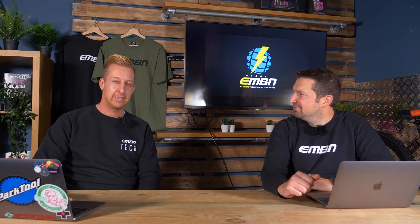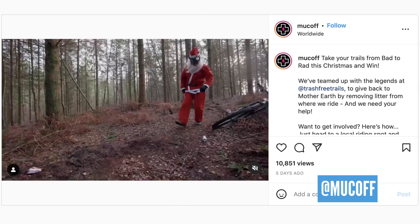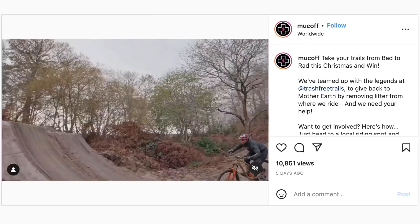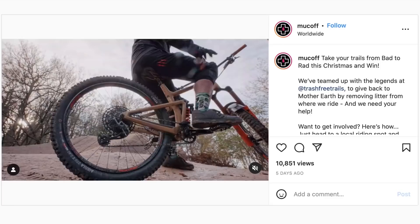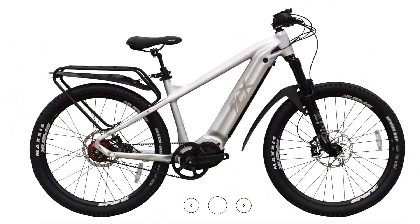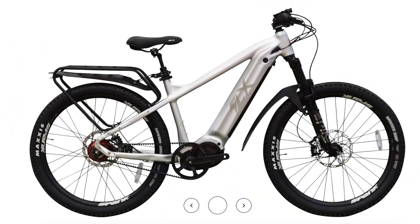Time for a bit of news. Have you heard about the Bad to Rad campaign? I love people clearing up litter on trails — I hate people that litter trails. Muck Off and Trash Free Trails have joined forces, urging you to get out over the winter period and clean your trails with the Bad to Rad campaign. Take a bag out, pick up all that litter, upload it on Instagram with the Bad to Rad hashtag, and you could win a load of cool prizes from Muck Off.